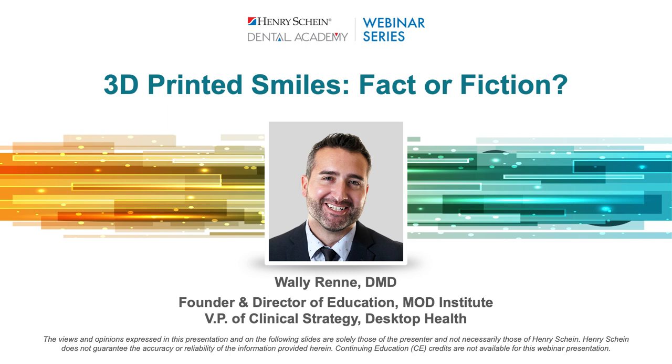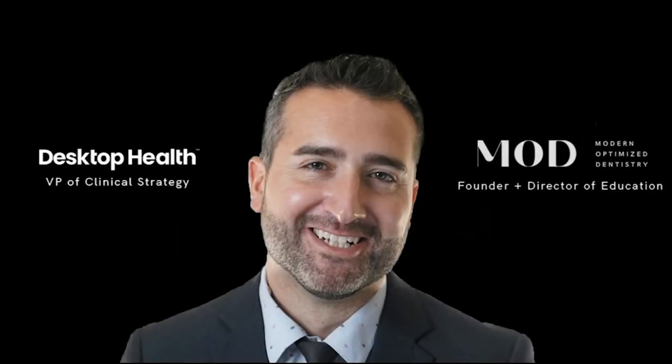I'm going to get started because we have a little bit to cover. A bit of background about myself: I have a practice — I'm a practicing clinician in Charleston, South Carolina. I also have a training center called the Mod Institute where I am the Director of Education. I also have a role at Desktop Health as VP of Clinical Strategy, which means I get to help them develop new materials, new resins, and new applications.